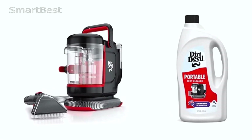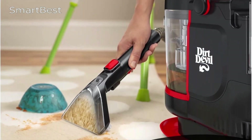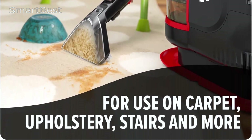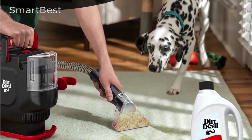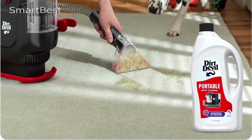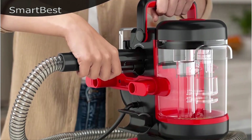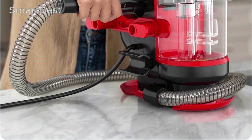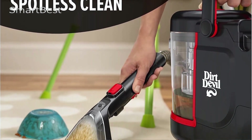This cleaner is designed to remove and deodorize even the toughest messes, including embedded dirt, pet stains, and other general stains. The Dirt Devil Portable Spot Cleaner is highly effective at restoring your carpets to their original freshness, making it an ideal choice for households with pets or small children. The 32 oz Portable Pet Spot Carpet Cleaner Solution is specially formulated for pet owners. It breaks down and removes common pet messes like urine, feces, and vomit. This formula not only cleanses but also eliminates odors, preventing your pets from revisiting the same spot.